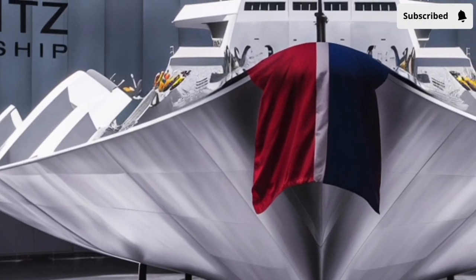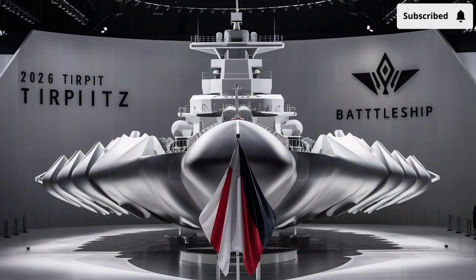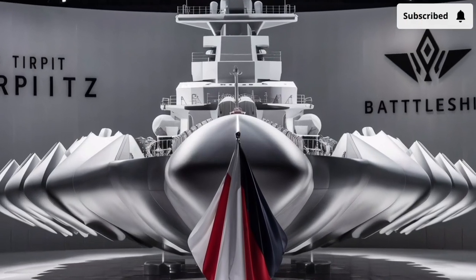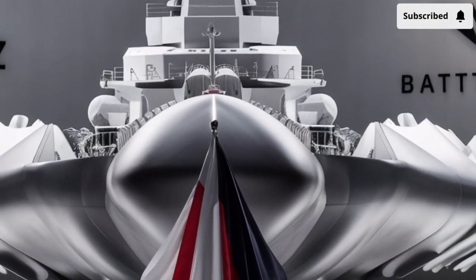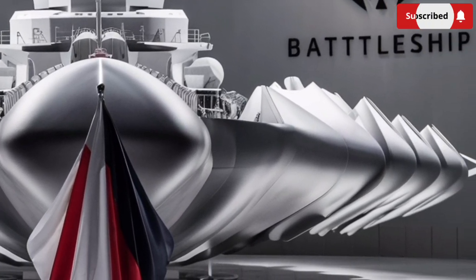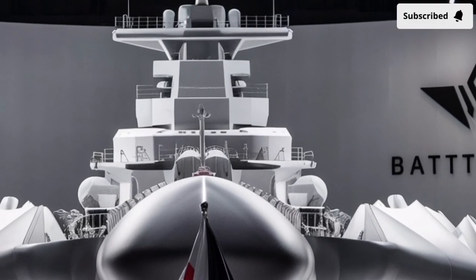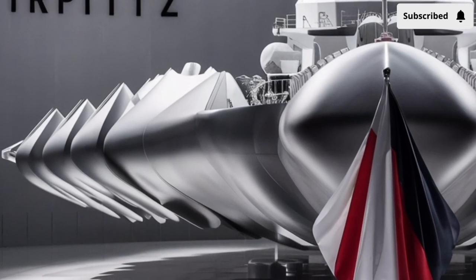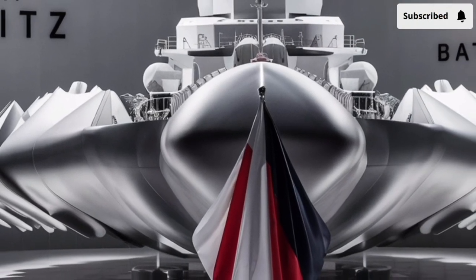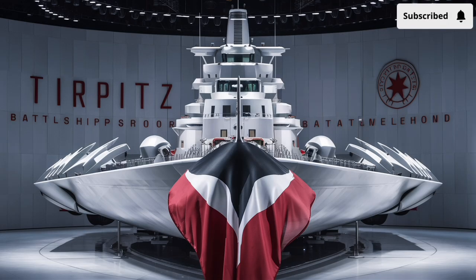When people first see images or models of the Tirpitz, the initial impression is that it is massive, but not in the bulky, exposed way older battleships used to be. Instead, its size is hidden under a sleek, stealth-influenced exterior that looks more like something designed for advanced aerospace operations than traditional sea combat. The hull is shaped with sharp angles and clean surfaces, using materials that reduce radar reflection and heat output, giving it a smaller detectable signature than its size would suggest.